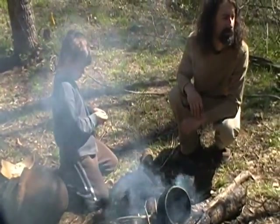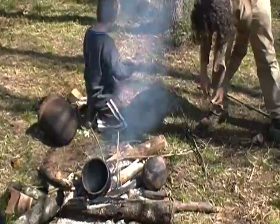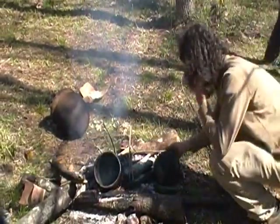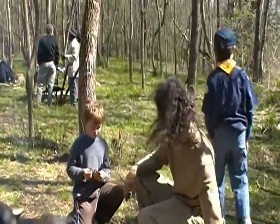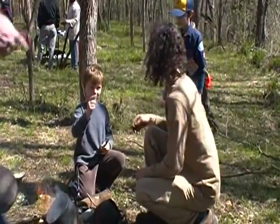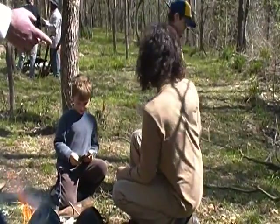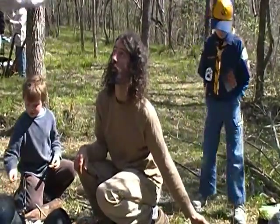Some of them are stuck together — just be aware of that. I just got one. These are walnuts. Black walnuts.